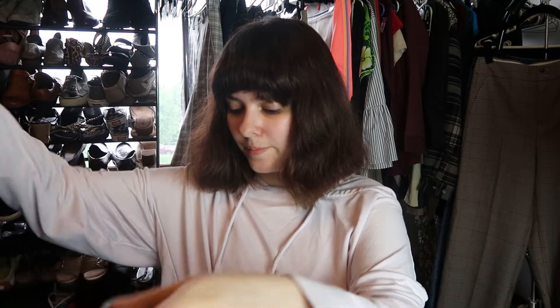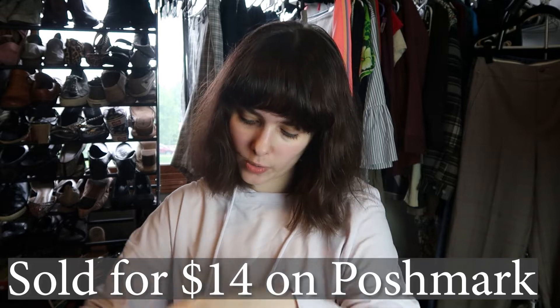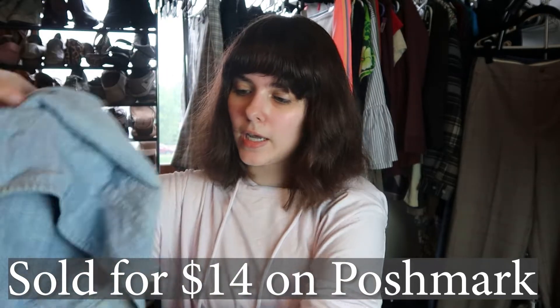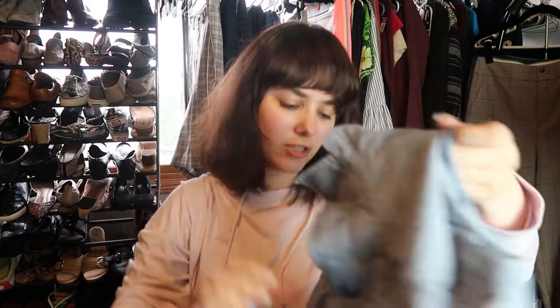So I have a giant yes pile which is good, especially since I was so worried about this box. This is a Lauren Ralph Lauren size 2X chambray button-down shirt — I'm going to represent it terribly but it's just a chambray button-down. Sorry, my camera died and I had to fix my chair because there's a loose bolt that keeps falling out.